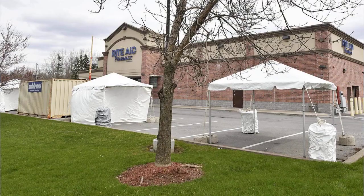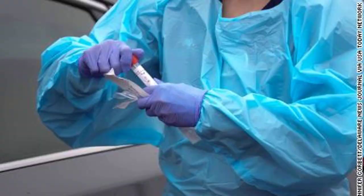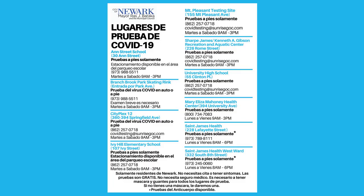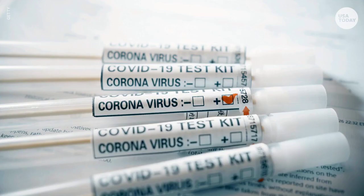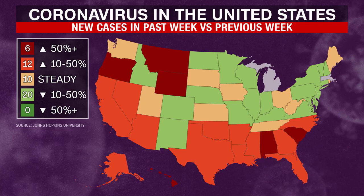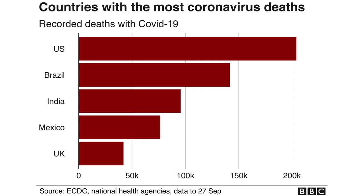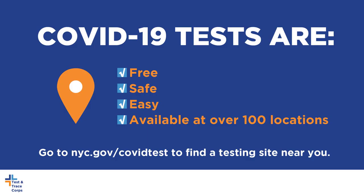Rapid antigen tests are the type usually found in home testing kits. These tests don't need to be sent to a lab and will usually return results in about 15 minutes. However, since they are less accurate than PCR tests, the CDC advises that a single negative antigen test cannot rule out infection. To rule out a COVID-19 infection with more certainty, the FDA recommends two negative antigen tests for symptomatic testers and three negative antigen tests for asymptomatic testers, with each test being performed 48 hours apart.